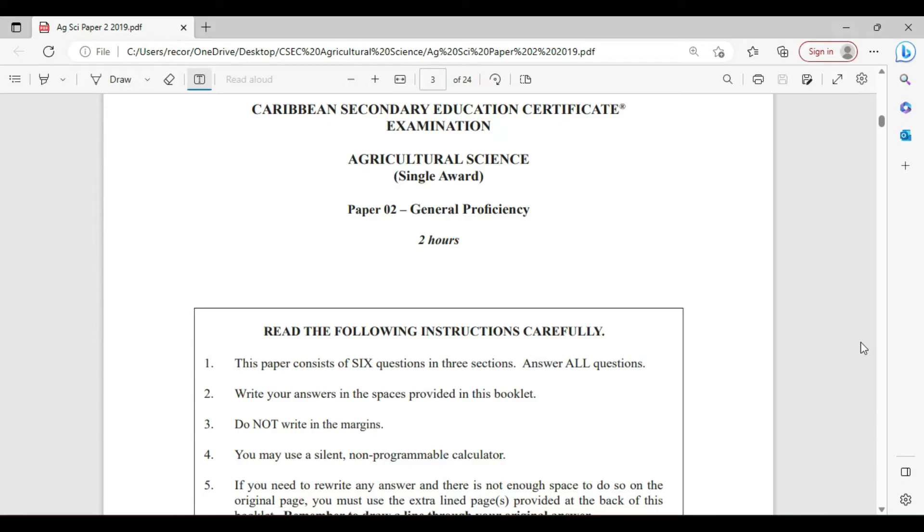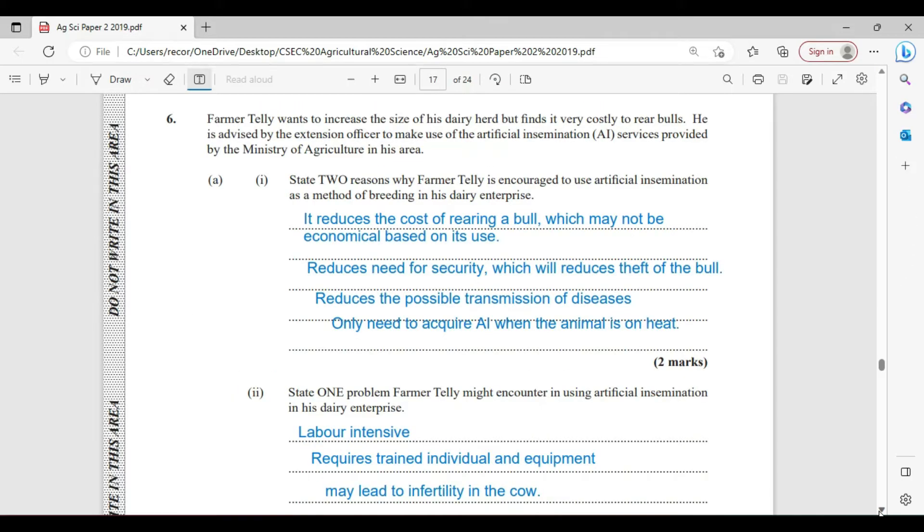Let's hop right into question number 6. Farmer Kelly wants to increase the size of his dairy herd but finds it very costly to rear bulls. He is advised by the Extension Officer to make use of an Artificial Insemination (AI) service provided by the Ministry of Agriculture in his area. Give two reasons why Farmer Kelly is encouraged to use Artificial Insemination as a method of breeding in his dairy enterprise.